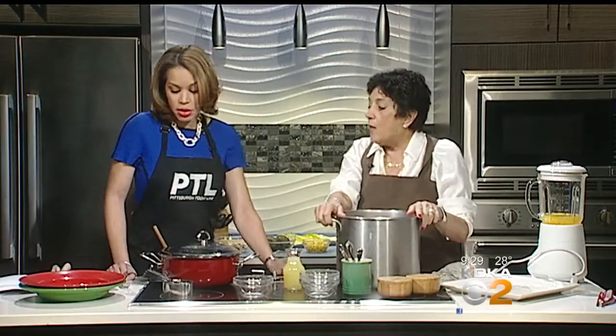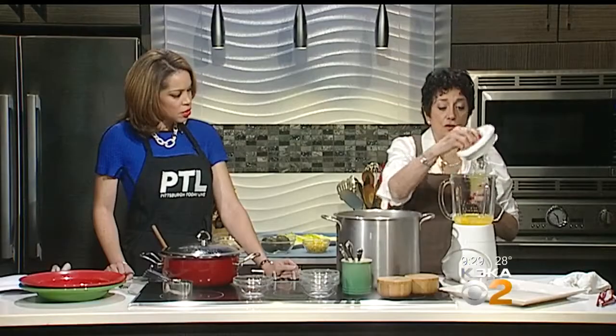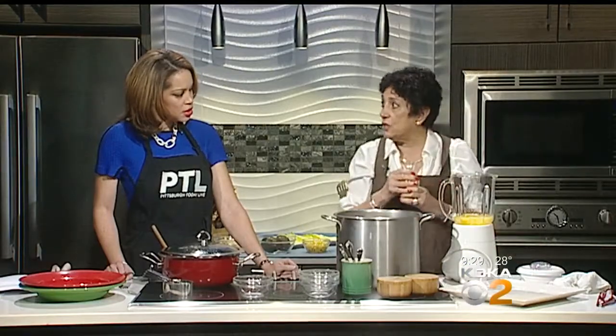I bet that's going to smell good. When you strain all of this out — and you will have to strain all of it — and it chills, you'll have the most gelatinous chicken stock you've ever seen in your life. It almost looks like you put gelatin in it.